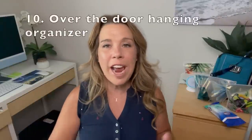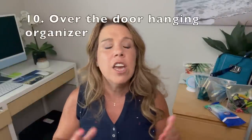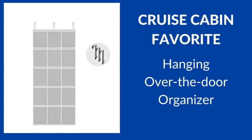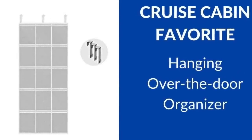Number ten: an over-the-door hanging organizer. Now you don't need everything on this list — but if you are a family cruising with kids, that hanging organizer could be very convenient to keep all your children's items. Or if you simply like to use that vertical space, it's super convenient to keep your sunscreen, flip-flops, and all of those different items.